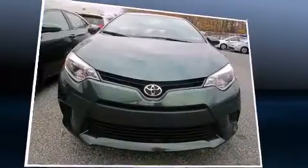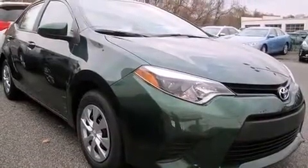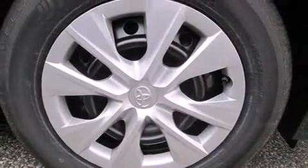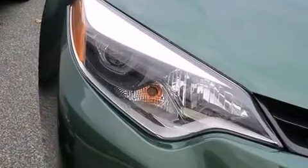Toyota also prioritized safety and security by including head curtain airbags, front side impact airbags, traction control, brake assist, anti-whiplash front head restraint, a panic alarm, and ABS brakes. With electronic stability control supplementing mechanical systems, you'll maintain precise command of the roadway.